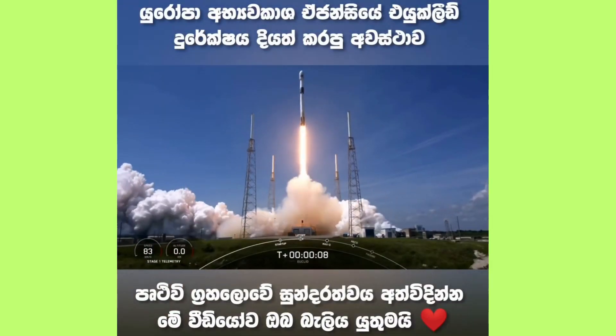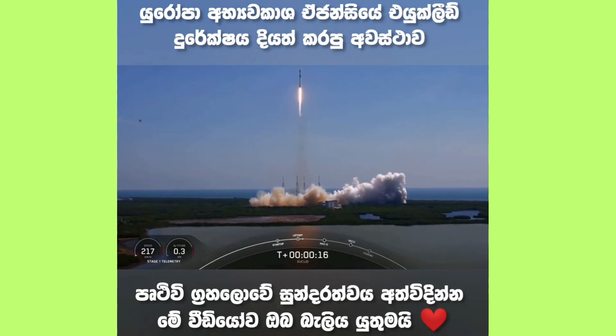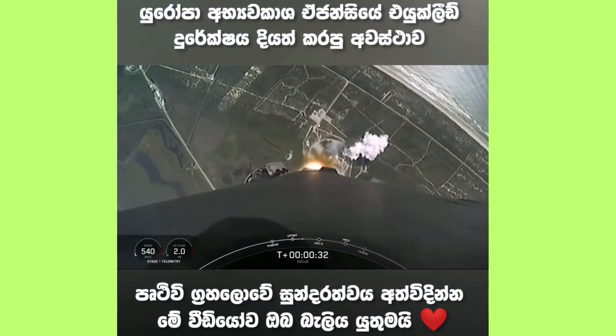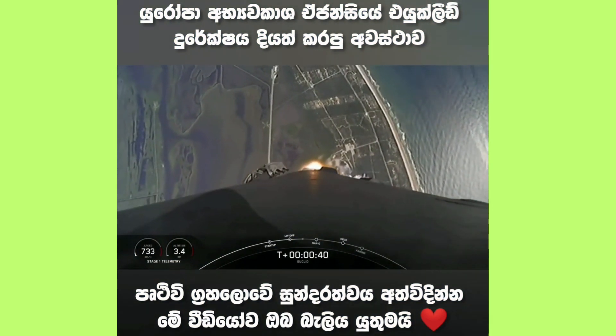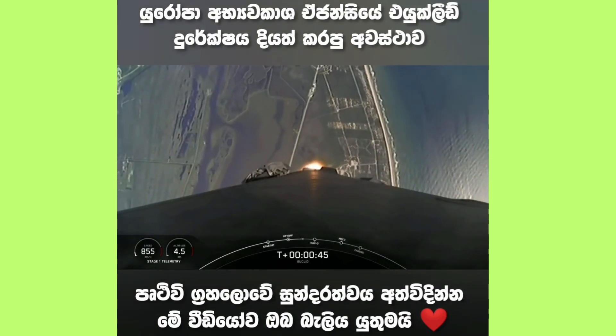Spin-off propulsion is on. Vehicle is pitching downrange. Falcon 9 has successfully lifted off from pad 40 and throttled down to prepare for max-Q, which is coming up at T-plus one minute. Power and telemetry nominal.